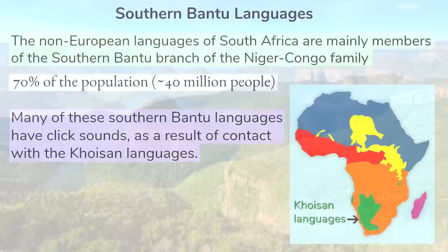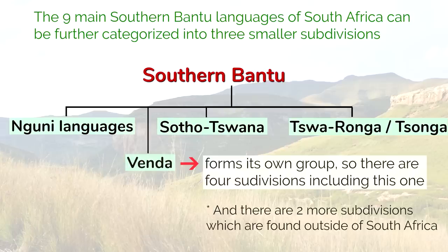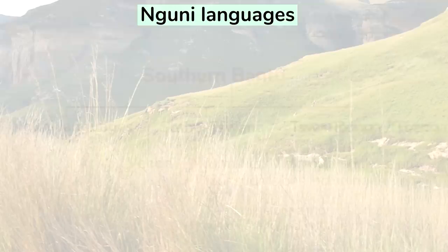The nine main Southern Bantu languages of South Africa can be further categorized into three smaller subdivisions: the Nguni languages, the Sotho-Tswana languages, and the Tswaronga or Tsonga group. Venda forms its own group, so there are actually four subdivisions including this one.